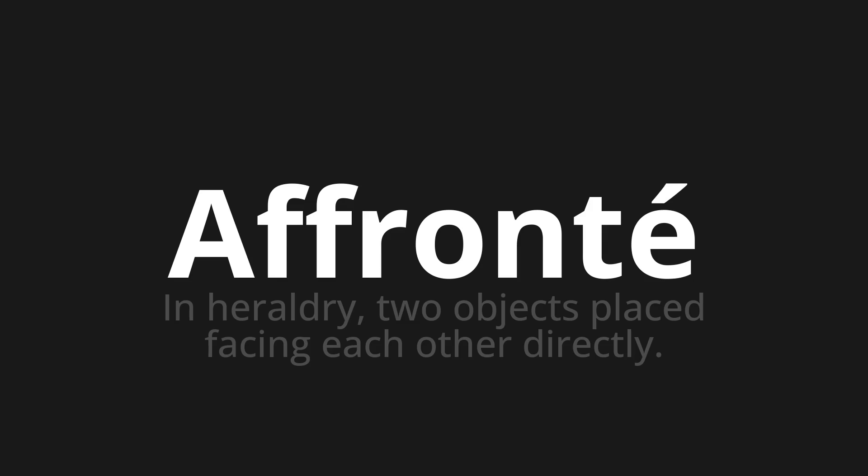Let's say it all together. Affronté. One more time. Affronté.